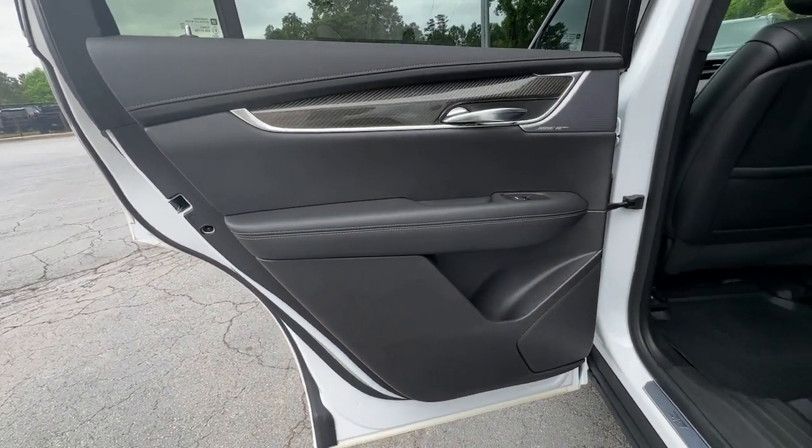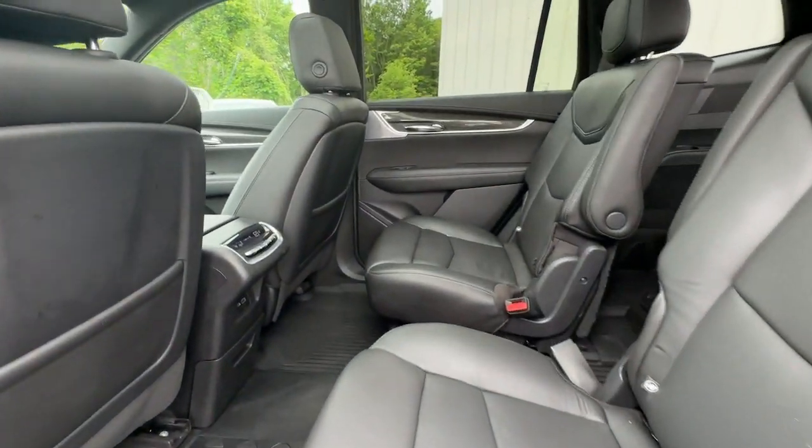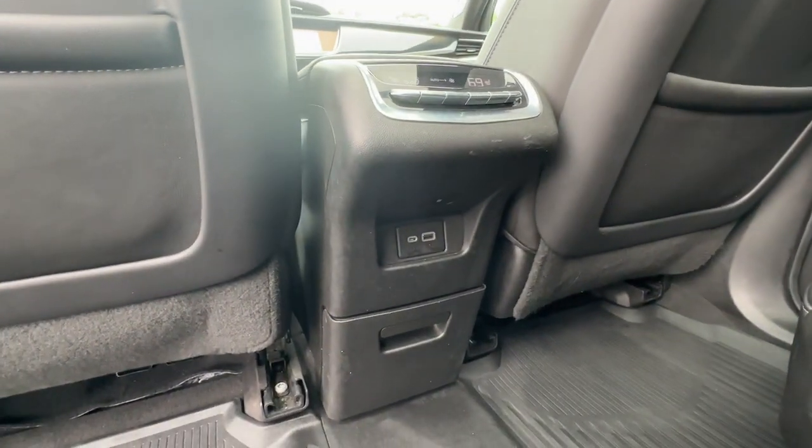Explore your world and distinctive luxury in this stylish XT6. Come in for a test drive — our team will make it the best part of your day.